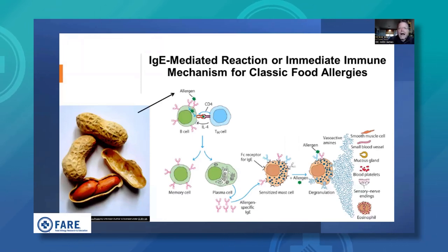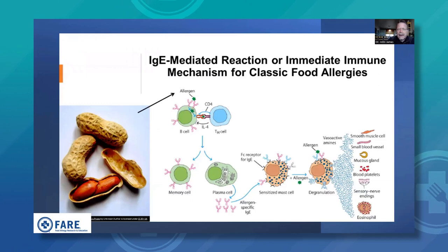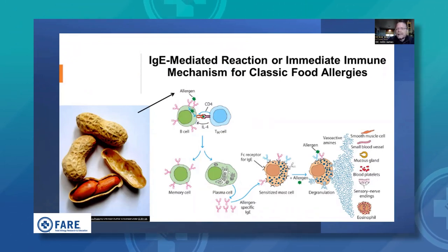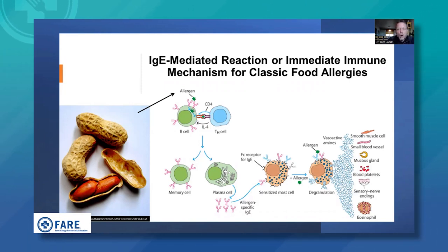Here is an overview of IgE-mediated or immediate reactions to foods, using peanut as an example. Peanut is ingested, broken down in the gut, and the allergens are presented to the immune system. The immune system processes the allergen and signals plasma cells to make specific IgE antibodies, which become fixed to mast cells — very important in the allergy process. When the allergen is reintroduced and ingested again, it cross-links the IgE molecules on the surface of mast cells and a cascade occurs: mediators are released that can affect the skin, lungs, gut, and even cause anaphylaxis. This is an IgE-mediated reaction — distinct from food intolerance.